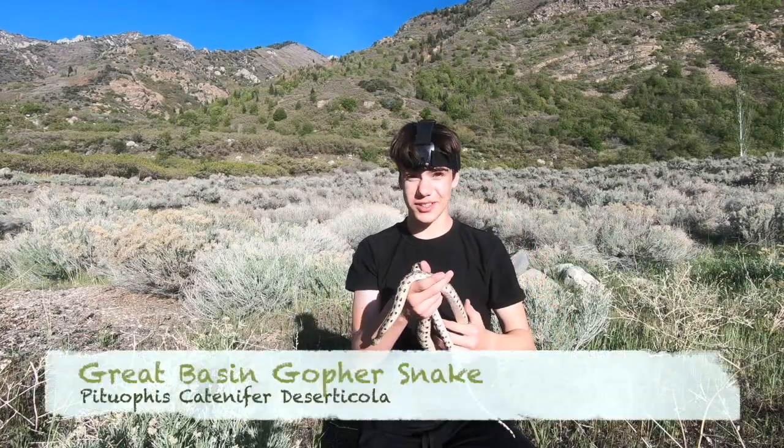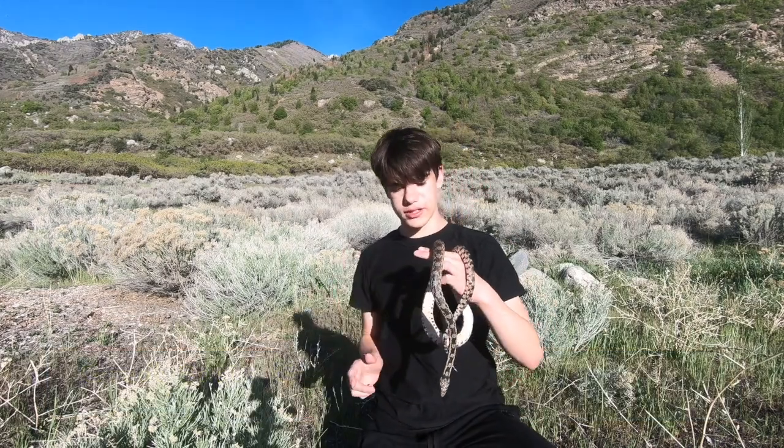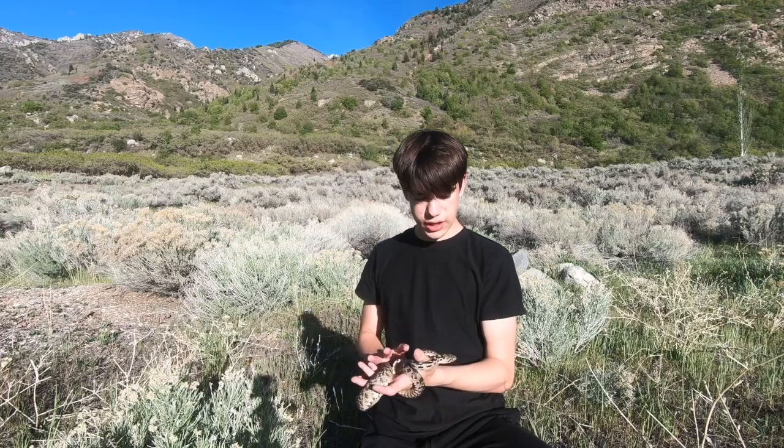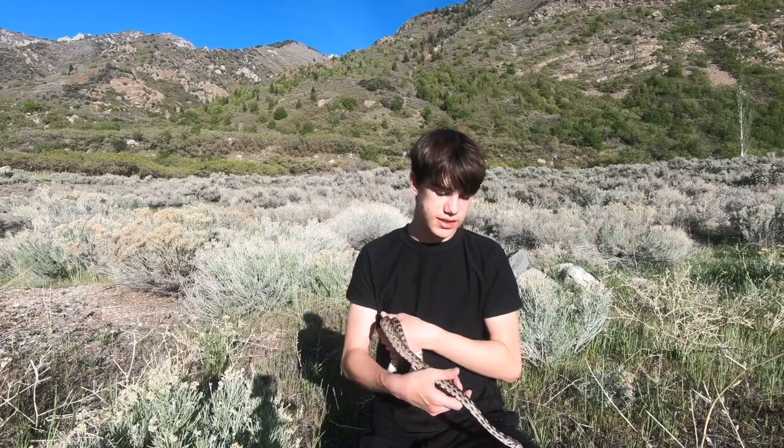This right here is the Great Basin Gopher Snake. The Gopher Snake is common actually around all the U.S. Right now, I am in Salt Lake County, Utah, and these guys are found throughout all of Utah — basically any county of Utah, you can find these snakes.